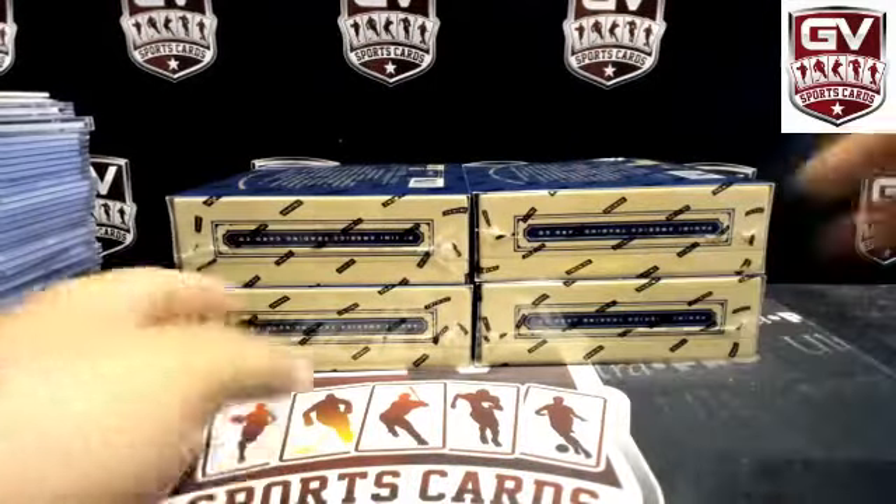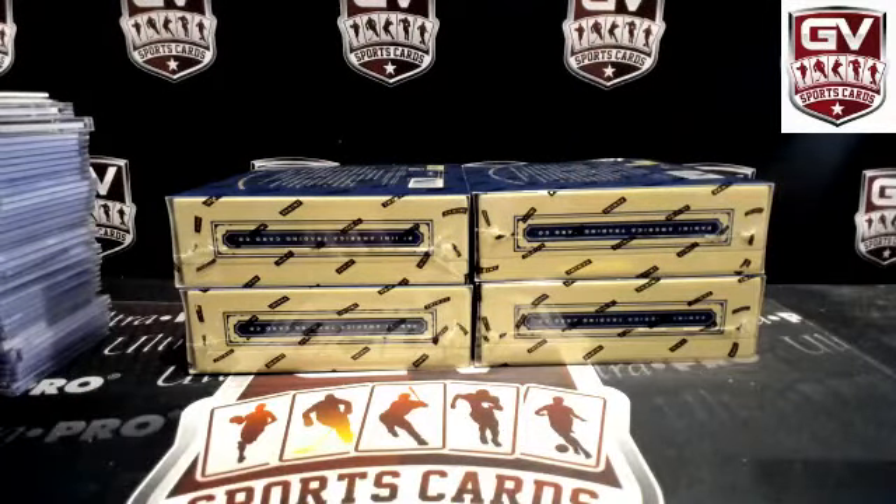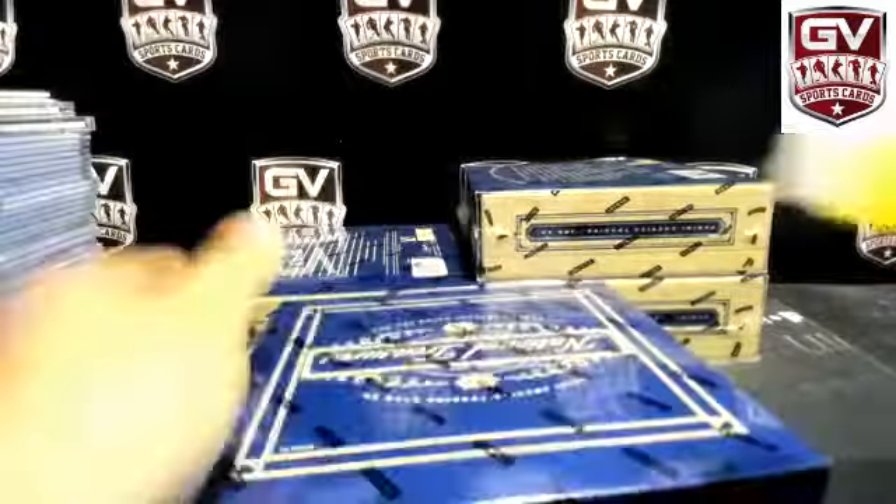We've got some high cards coming up. Let's get a look at what's in the boxes — you better buy dogs, right? Let's look at this.